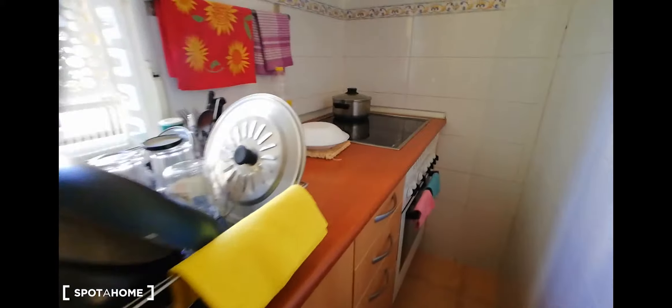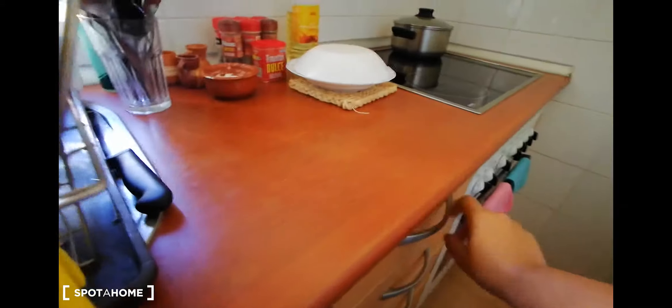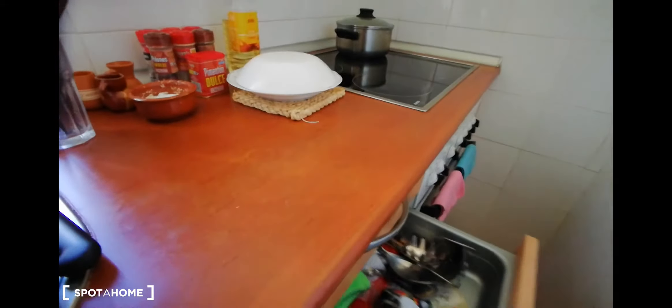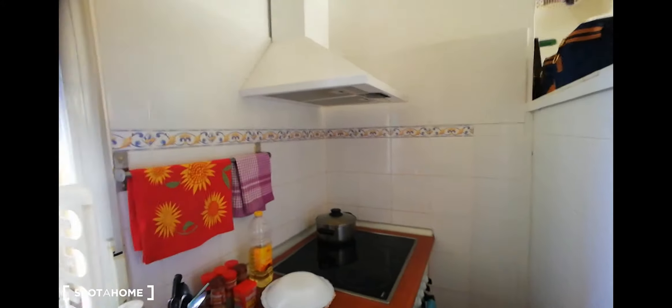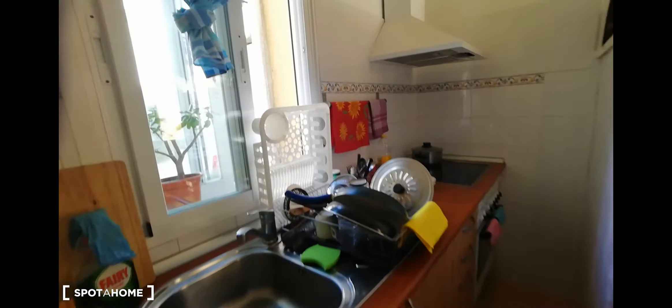As you can see, the kitchen has an oven, some drawers for you to store anything that you need for your kitchen, and we have this beautiful window that gives plenty of light. It goes directly to an interior yard. So that's going to be for the kitchen.